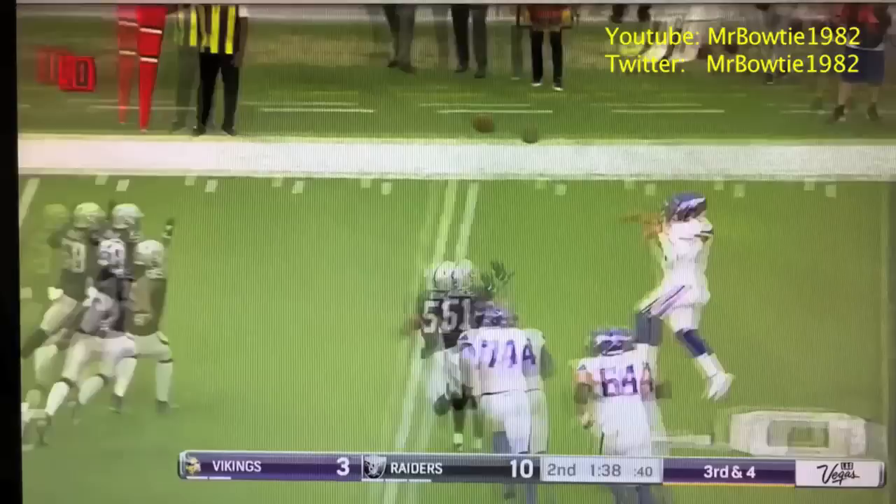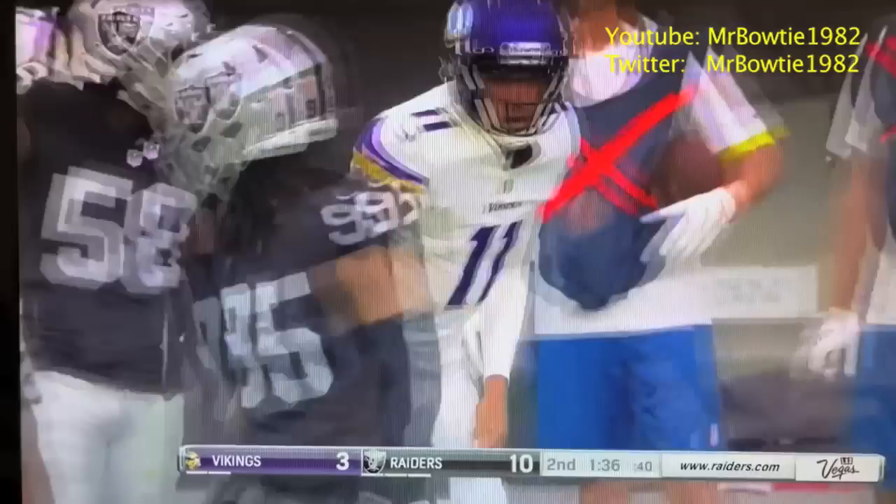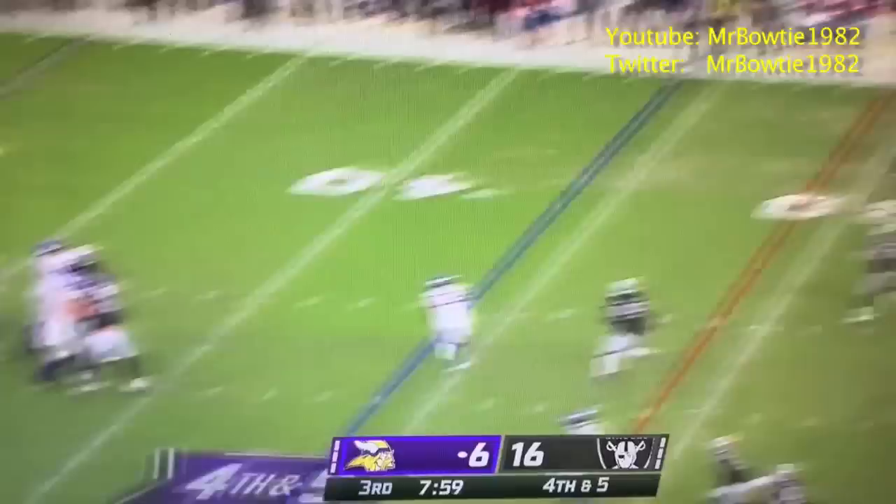He had him open, he missed him. Back of the end zone, he's standing there all by himself. I like it — it reminds me of a superman. He falls to the 42.